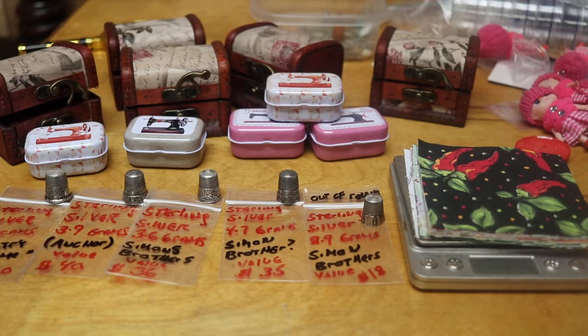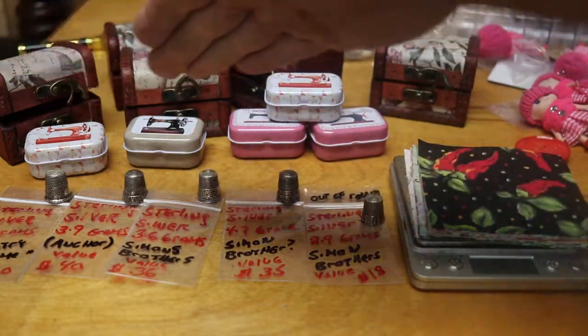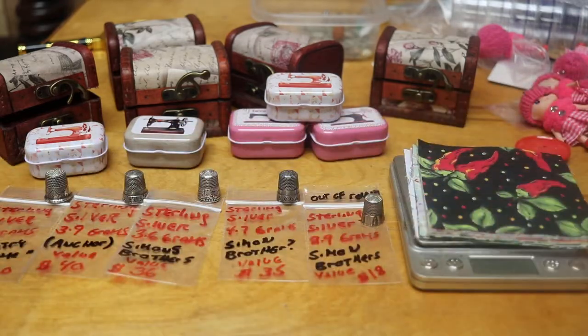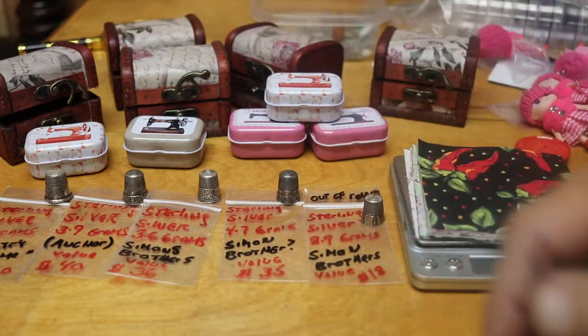The nice thing about this is you can win that and possibly one of these other prizes. I would say in value these would be the next best prizes, and that's what I'm doing this video on. I was able to find five sterling silver thimbles in my collection.